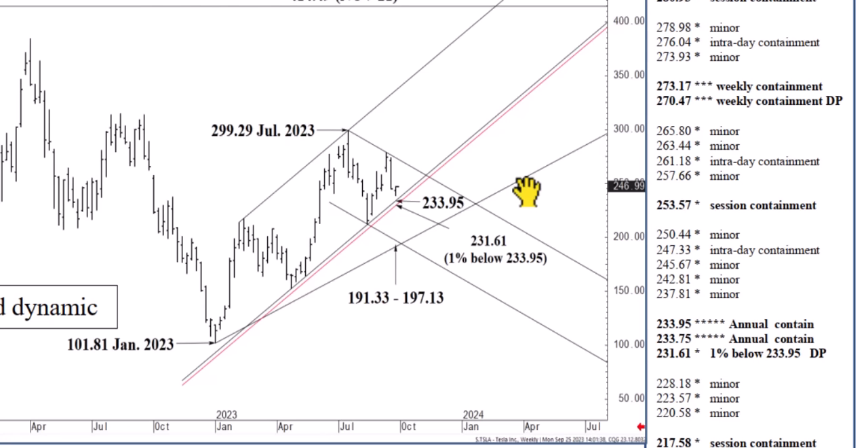That stop level is 231.61 today. You could have a green line above the black line and a red line below. The green line above could be the 1% zone above 233.95 — that would be basically 236 and change. But you should know that if we do slip into the 236 handle today, it marks the beginning of a zone that you can buy down to 233.95, and then you would bail out below 231.61.